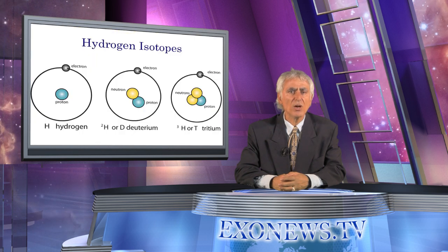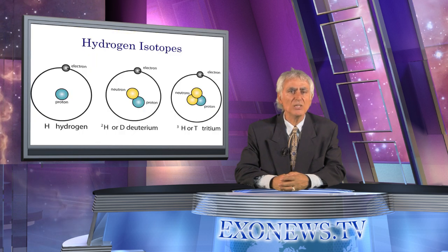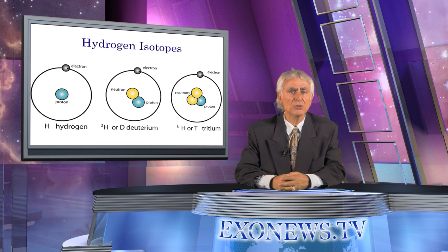If NASA doesn't come up with the additional funds, space pioneers like Elon Musk and Dennis Tito may come up with the cash to dramatically accelerate their own plans for private spaceflight to Mars. The fusion-driven rocket is based on the idea of using stored pellets of deuterium and tritium.